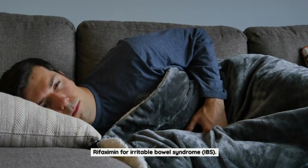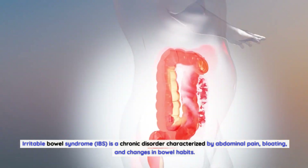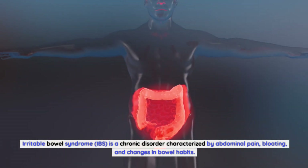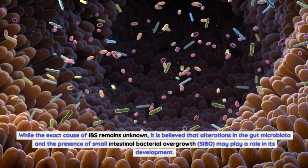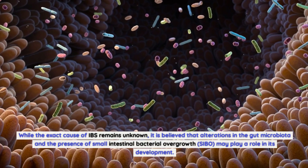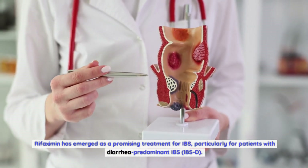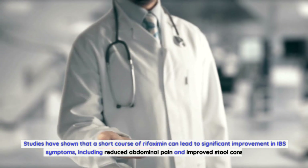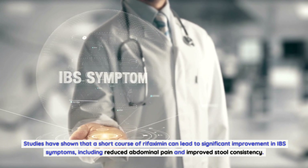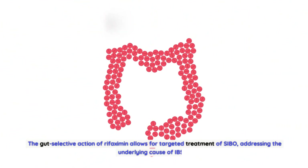Rifaximin for Irritable Bowel Syndrome (IBS). IBS is a chronic disorder characterized by abdominal pain, bloating, and changes in bowel habits. While the exact cause of IBS remains unknown, it is believed that alterations in the gut microbiota and the presence of small intestinal bacterial overgrowth (SIBO) may play a role in its development. Rifaximin has emerged as a promising treatment for IBS, particularly for patients with diarrhea-predominant IBS (IBS-D). Studies have shown that a short course of rifaximin can lead to significant improvement in IBS symptoms, including reduced abdominal pain and improved stool consistency. The gut-selective action of rifaximin allows for targeted treatment of SIBO, addressing the underlying cause of IBS-D.